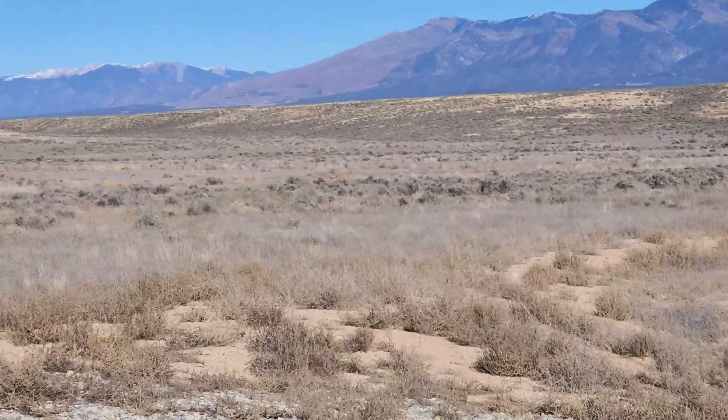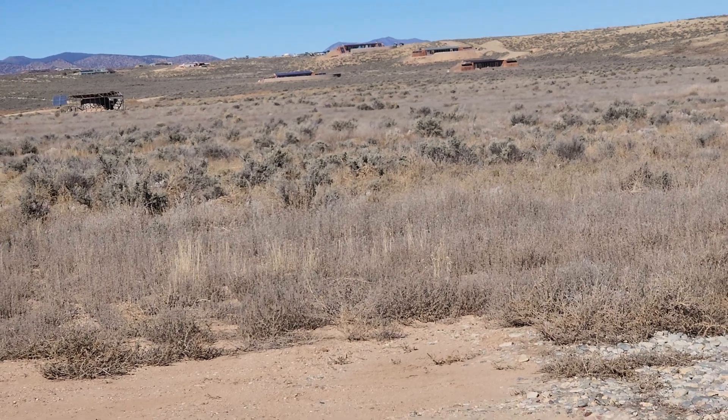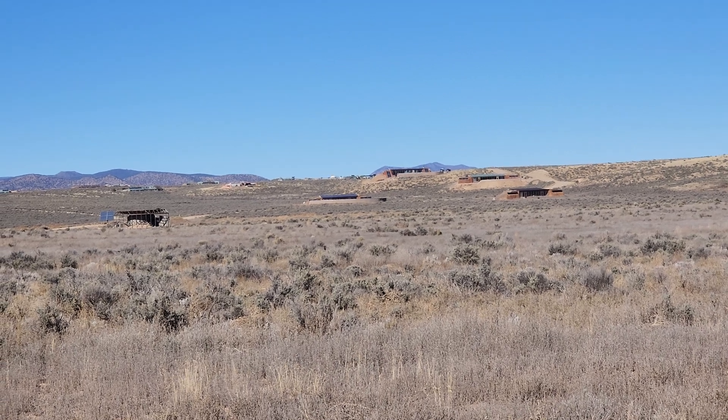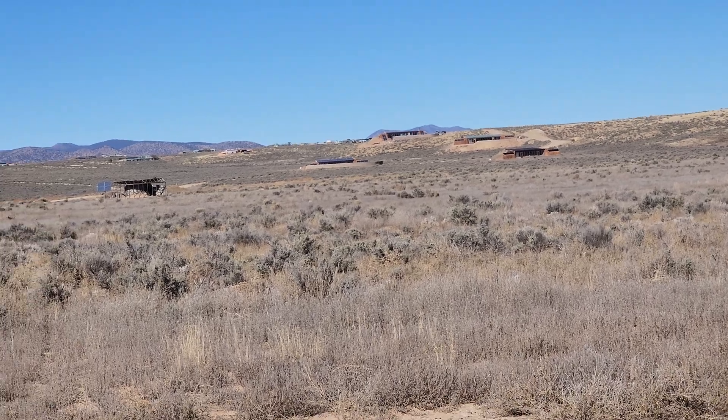It's half a mile long and in the back there's actually an abandoned gravel pit where they pulled gravel to pave the road. Mike saw this as just a perfect piece of land. There was nothing out here when he first settled. All of this has been built since 1996.